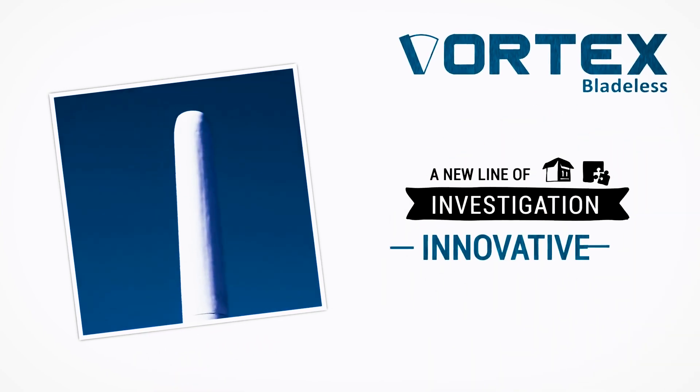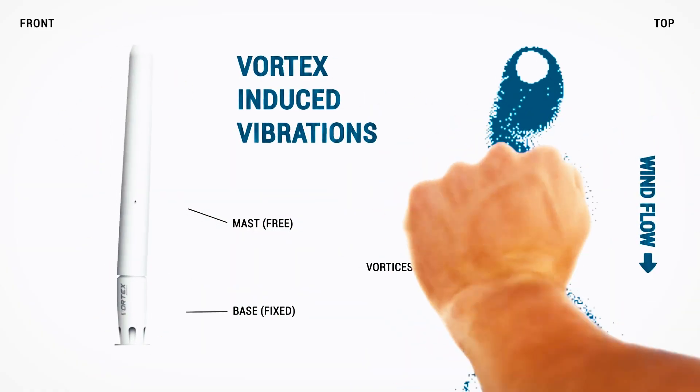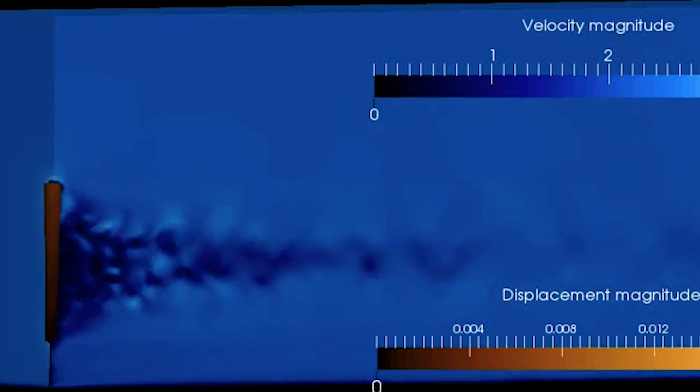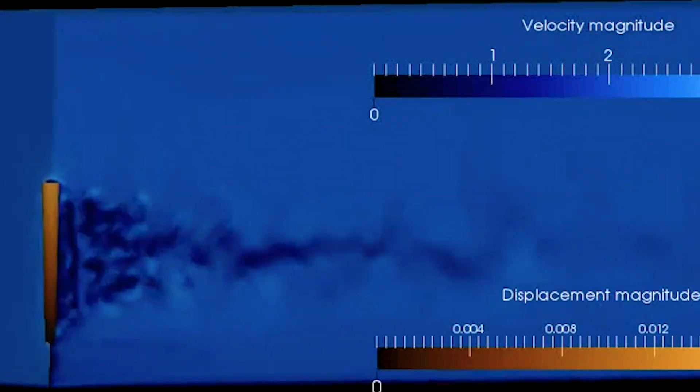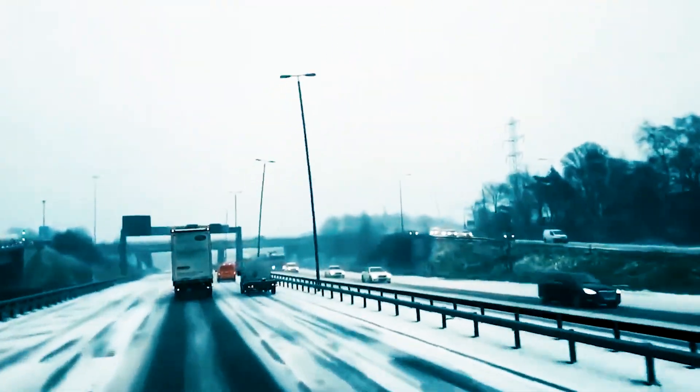Moreover, the higher capacity factor of the Vortex turbine — producing more electricity per unit of installed power — points towards a more efficient and sustainable energy future. The Vortex wind turbine is also environmentally friendly, avoiding harm to birds or bats and producing no greenhouse gas emissions or waste associated with PV solar panels. The absence of blades eliminates the threat to avian life, addressing a long-standing concern with conventional wind turbines, while the reduced environmental footprint aligns with the growing global emphasis on sustainable practices.